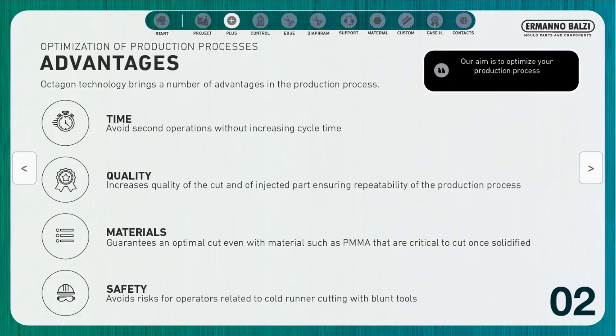Quality: by performing the cut when the material is still hot, the quality of the cutting increases, and the process also guarantees a high repeatability.